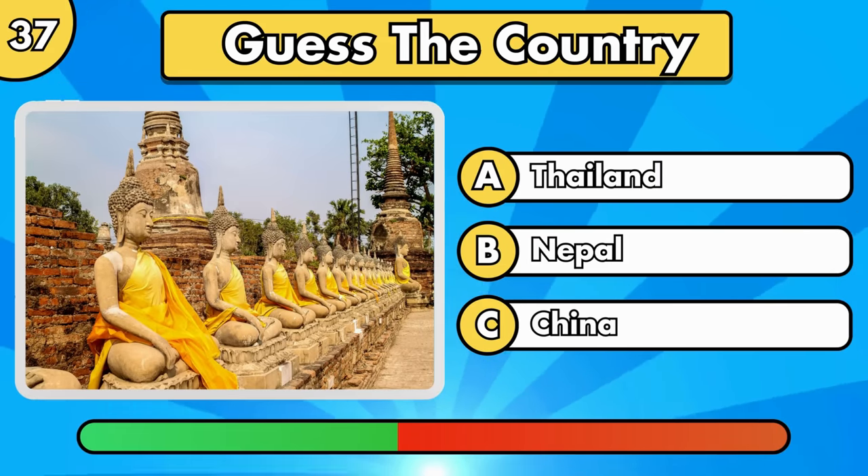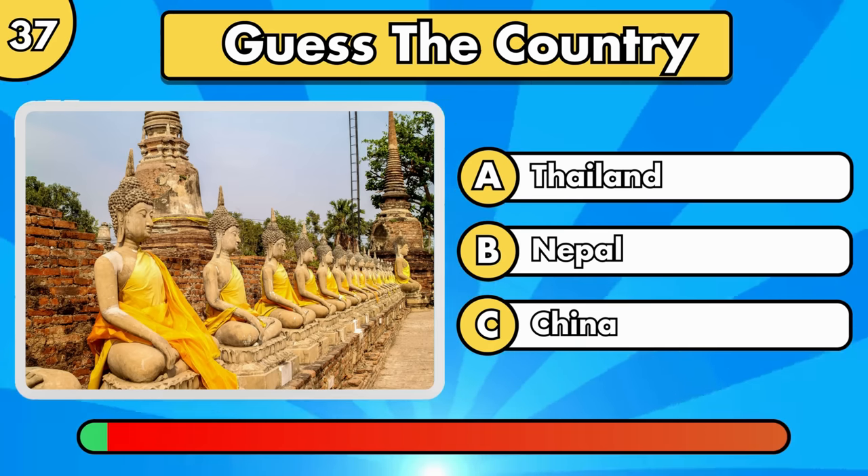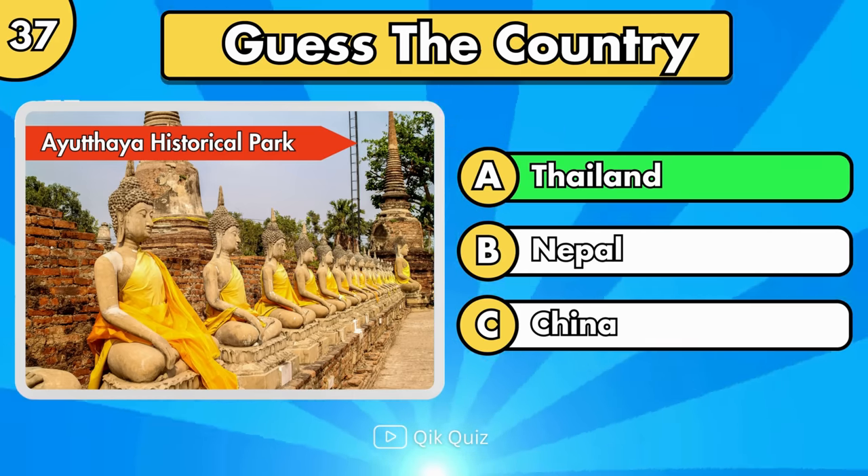Do you recognize this one? Ayutthaya Historical Park, located in Thailand.